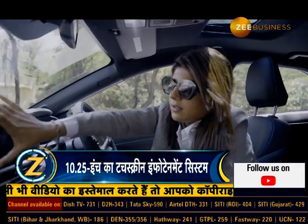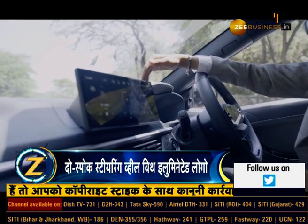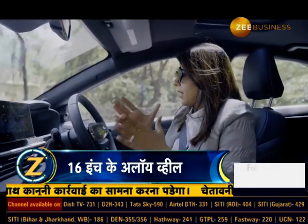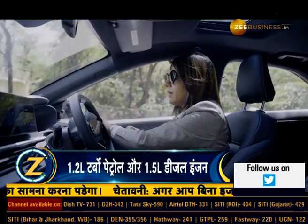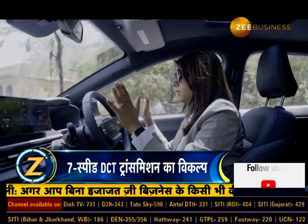Moving to the interior, you will notice this floating 10.25-inch touchscreen infotainment system, which ergonomics-wise and placement-wise is very good — right in the center. It even gives an alert to align the steering wheel, and once aligned, it shows vehicle info and more.